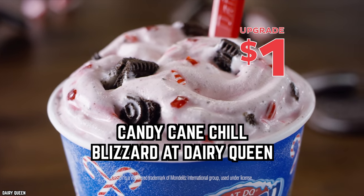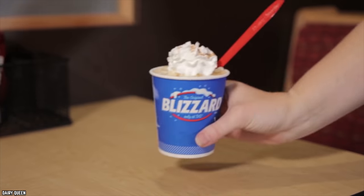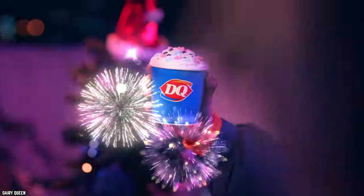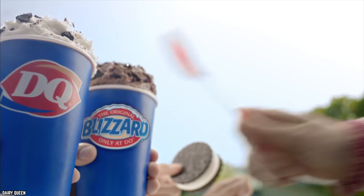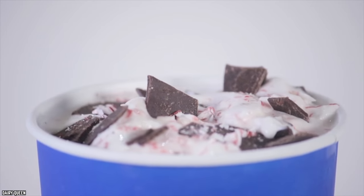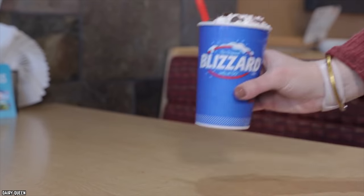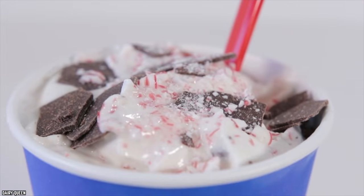Candy Cane Chill Blizzard at Dairy Queen. Dairy Queen never disappoints when it comes to festive holiday treats. In the fall, the pumpkin pie blizzard is king, but when Jack Frost rears his ugly head, the DQ Candy Cane Chill Blizzard reigns supreme — choco chunks and real candy cane pieces are hard to resist. DQ's soft serve might be the tastiest ice cream you can buy at a fast food joint, and blizzards are popular even in the coldest weather. The Candy Cane Chill Blizzard has been making an annual appearance since 2011, so hurry if you want to score one.